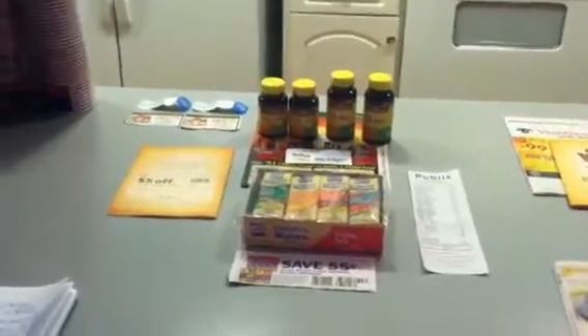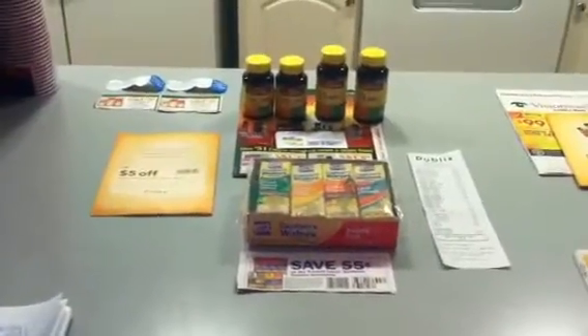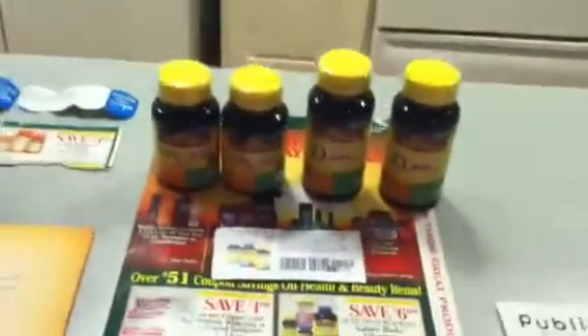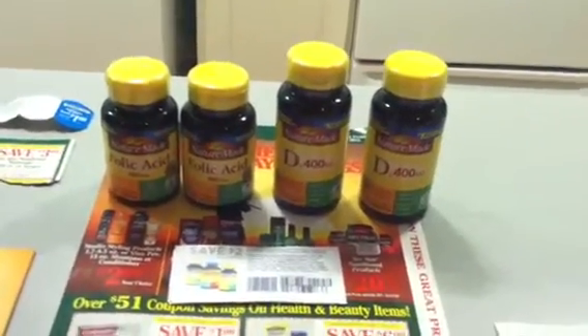Hey y'all, it's Island Coupon Gal bringing you a really quick video about Publix. I stopped in tonight to price the Nature Made. If you are unaware of the Nature Made deal this week, it's going to be giving you a little bit of overage alone on its own.